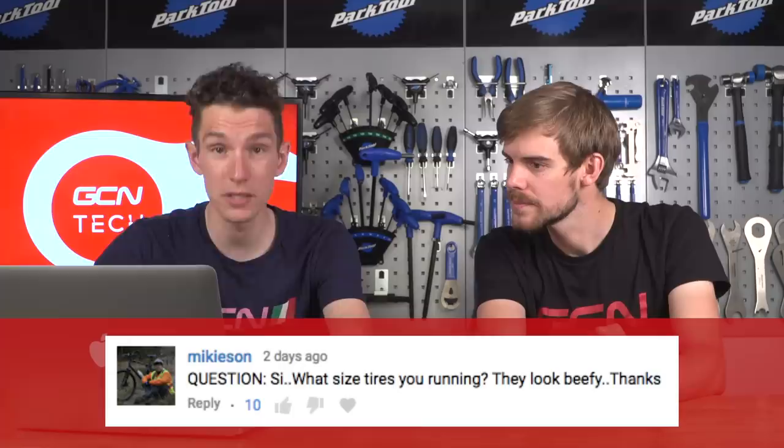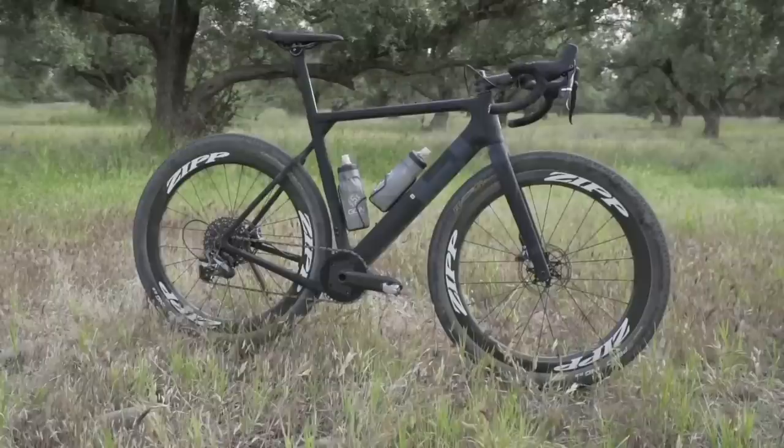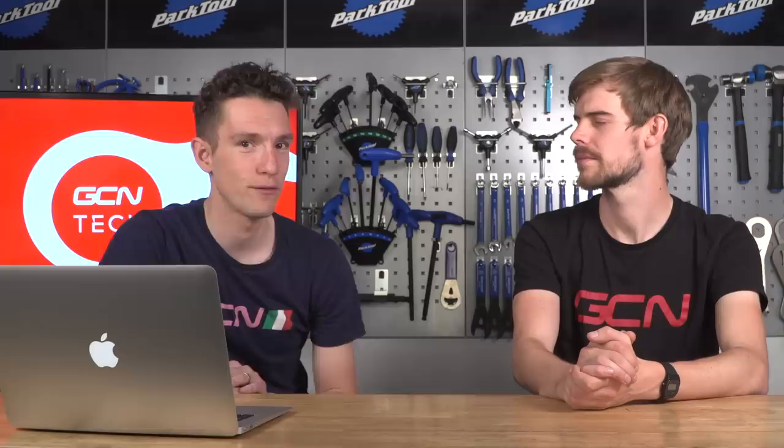Mikeyson asks what size tires I was running - they looked beefy. They were Continental 650B mountain bike tires, 2.2 inches wide which measures up as about 55mm - absolutely the biggest thing I could squeeze into that bike. I was very glad of them - they rolled pretty well and were a lot of fun. They were pretty fast on the downhills too. But there was some controversy about tire choice among experienced bikepackers and cycle tourers.